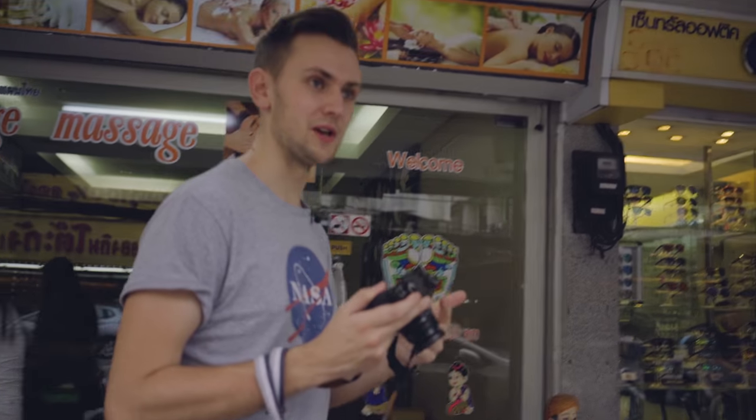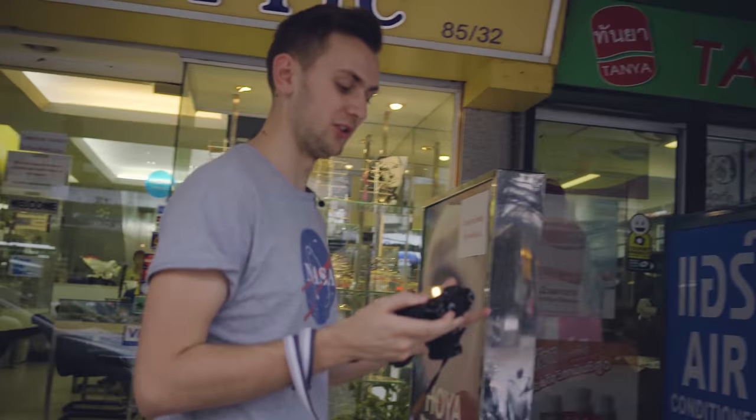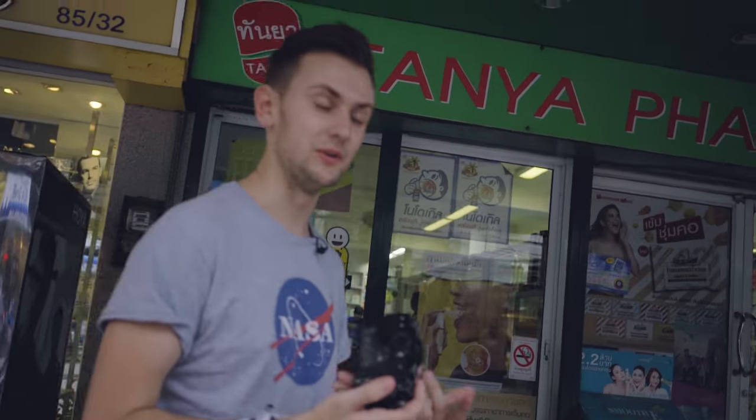I've used this camera quite a few times when we've been out traveling this year, but I've never really gone through and explained my thoughts from a usability point of view. So I'm going to go and take some photos today and share those, as well as my thoughts on using it.